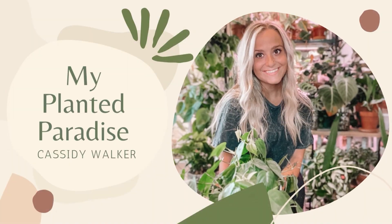Welcome back to my channel. My name is Cassidy and this is my Planted Paradise. Today I have a plethora of things that I need to get done regarding my plants and things around the house.